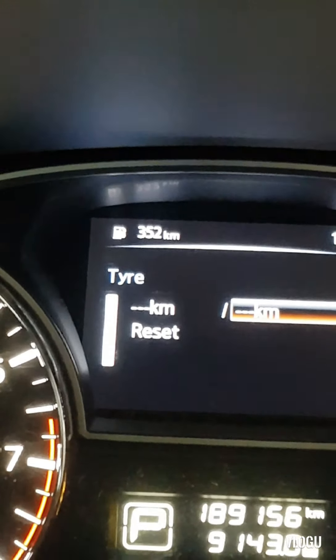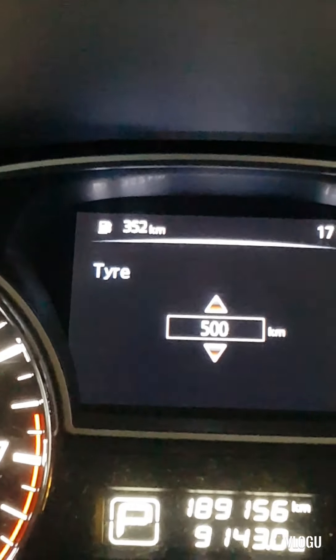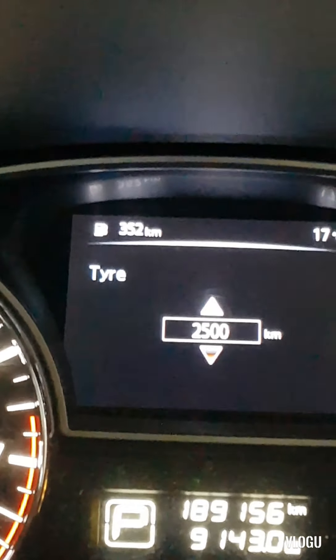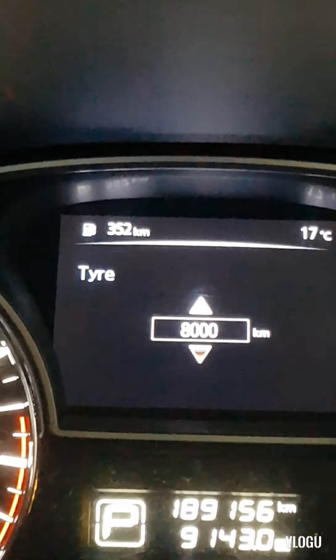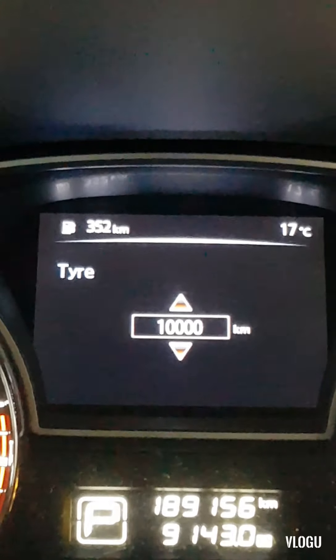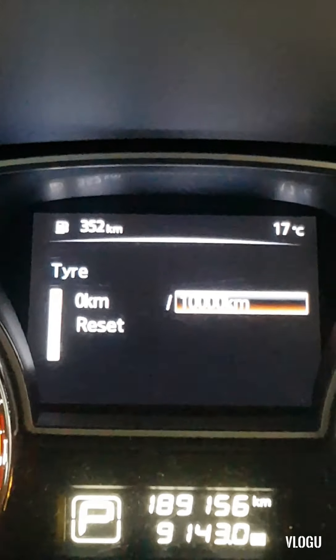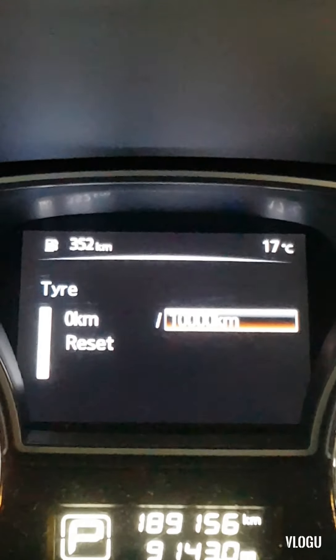Press Enter, then you can scroll it up to 500 and all the way up to 10,000. The mechanic for this car didn't set anything in here — just the service. So set it to 10,000 and press Enter. You can see it's zero kilometers and the next service is 10,000.